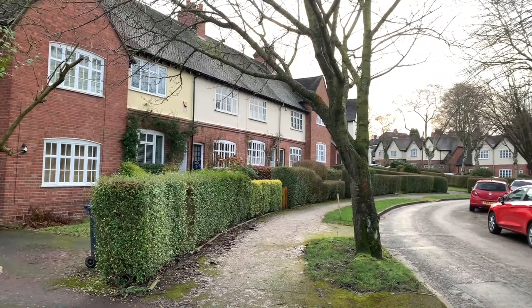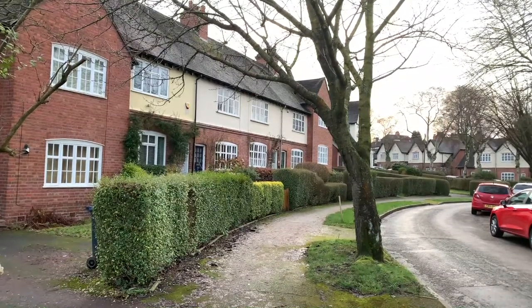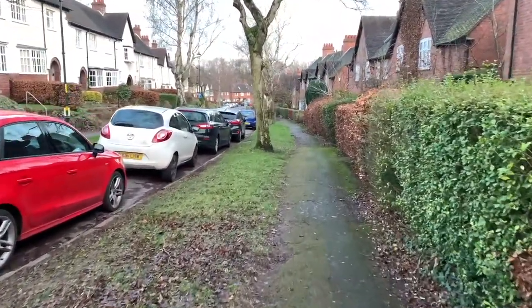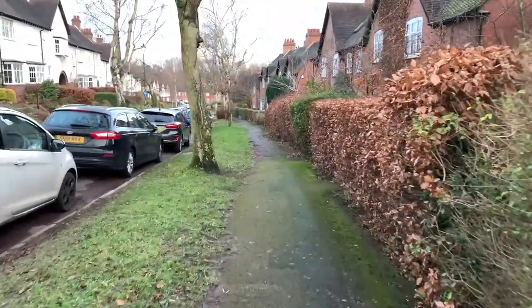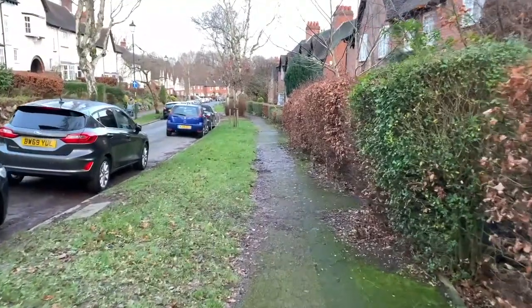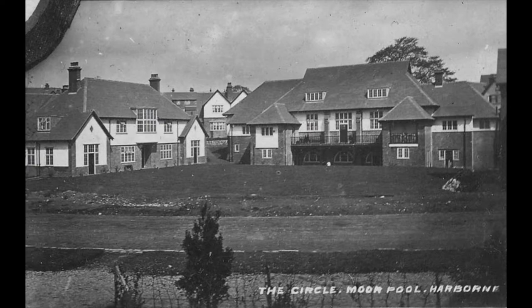He saw people who had terrible living conditions in Birmingham and wanted to make a difference. So when he had the opportunity, he purchased some land. He commissioned the architects Martin and Martin to build around 500 houses across 54 acres. At the centre was the idea that everybody could live together. There were different sized houses — larger houses for wealthier people and those with bigger families, and smaller houses for married couples just starting out or people on lower incomes. At the centre of this was the hall, so that everybody should be able to socialise together.